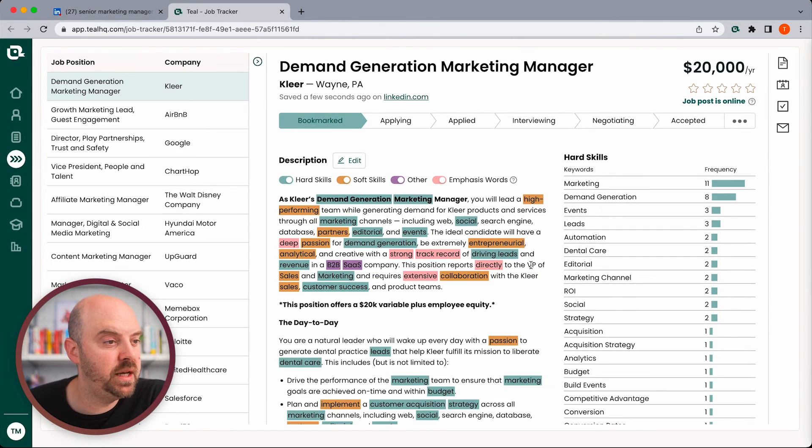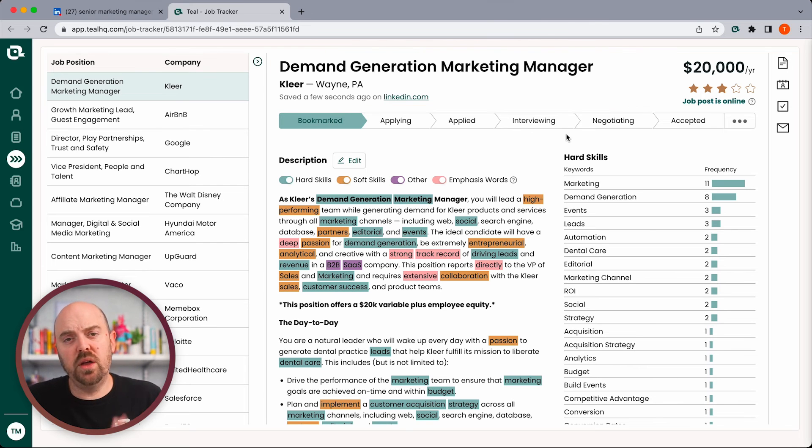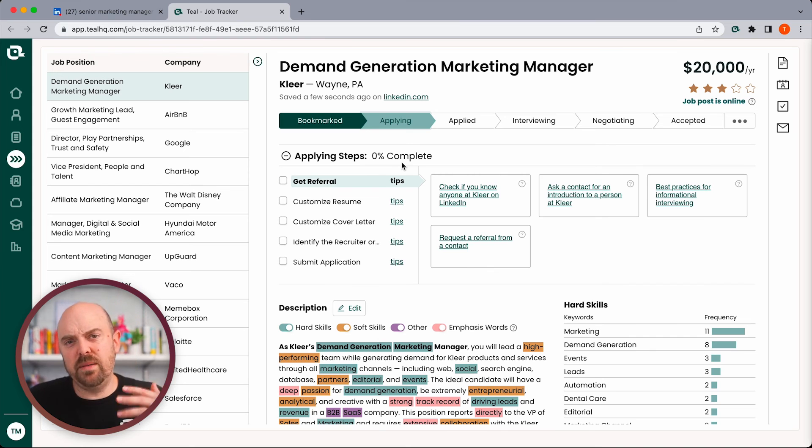You can evaluate the job for keywords — marketing, demand gen, events, leads, automation — all things Tina's interested in. It's a remote position, maybe not the healthcare benefits she's looking for. We'll rate it a three and move it to applying as we think about customizing our resume. Now it's in our job tracker and we can come back to reference it and decide whether to move it forward in our process.